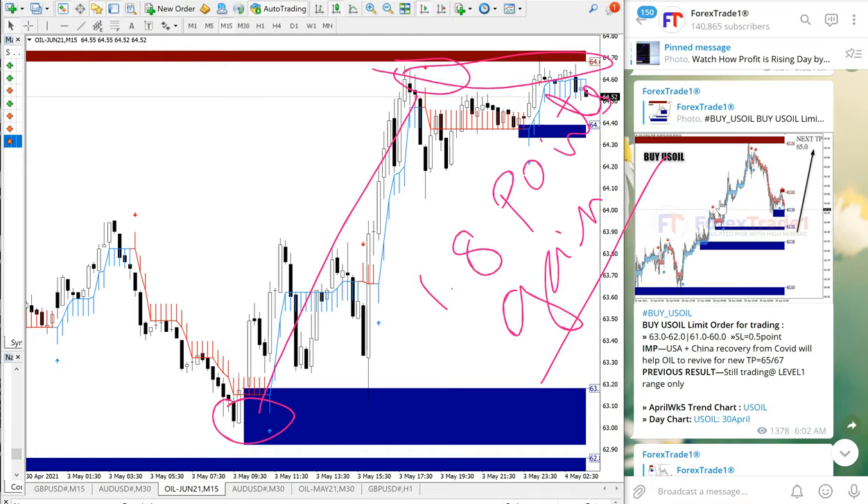Our paid clients will get the benefit of more multiple entry options. They will also get this useful tool — the blue highlighted area you can see on the chart, which is the support zone, and the red highlighted area, which is the resistance zone. This tool gives double confirmation to paid clients on when to enter and when to exit the signal, helping to minimize loss and maximize profit.